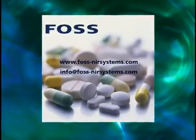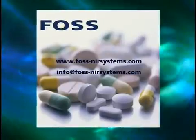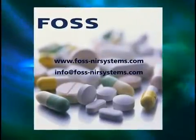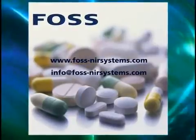If you have any questions or would like to know more, please contact us at FOSS NIR Systems. We will provide the best NIR solution for your application.